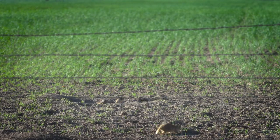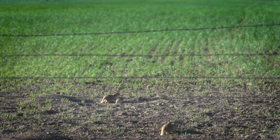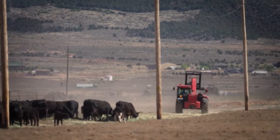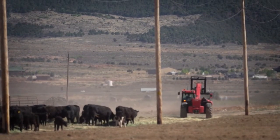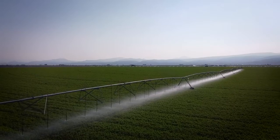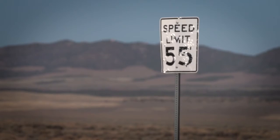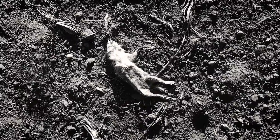Utah prairie dogs like to live in easily tillable soil so that they can make extensive burrow systems for their colony. Unfortunately, humans like tillable soils too. This helps with growing alfalfa, wheat, and other crops. Historically, Utah prairie dogs were shot or poisoned to remove them from good farming areas.